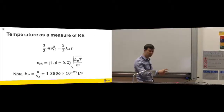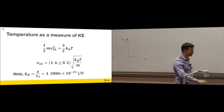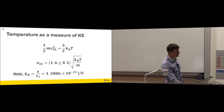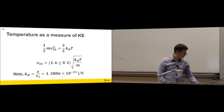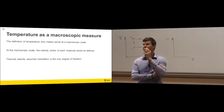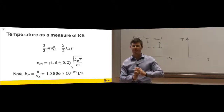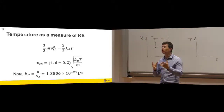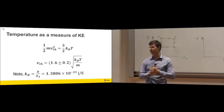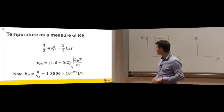Boltzmann's constant is the universal gas constant — about 8.3 — divided by Avogadro's number, about 6×10²³, giving a very small number. For nitrogen at 20°C, the thermal velocity is about 460 metres per second — that's what's hitting you all the time. Interestingly, the speed of sound is lower than the thermal velocity; in hotter gases, sound travels faster. Temperature only makes sense at a macroscopic scale — individual atoms have velocity, not temperature.